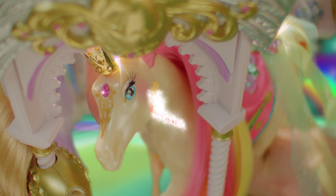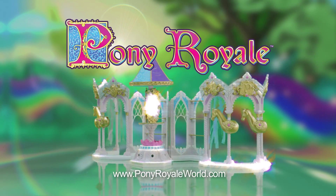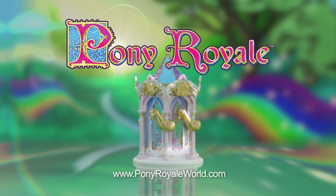Pony Royale — living in royal fashion. The Pony Royale Dressing Carousel. Ponies and fashions, each sold separately.